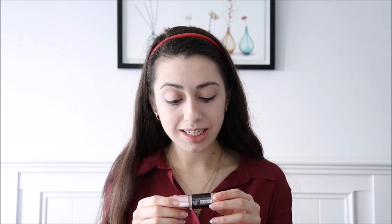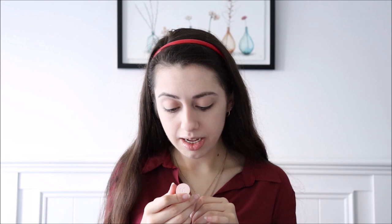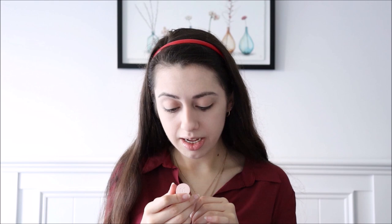I don't have a new foundation to test either, so I'm just going to use my Revolution Conceal and Divine Full Coverage Foundation in F1. For concealer, I'm trying the Revolution Conceal and Divine Infinite Longwear Concealer. It says it has 16 hour wear, 20% more coverage, and it is crease proof. I am using the shade C0.1. It didn't quite cover a dark blemish I have on the side of my face — the shade is definitely too light for me. I think I'd have to go a couple shades darker, but overall it did a pretty good job and I really like the concealer.